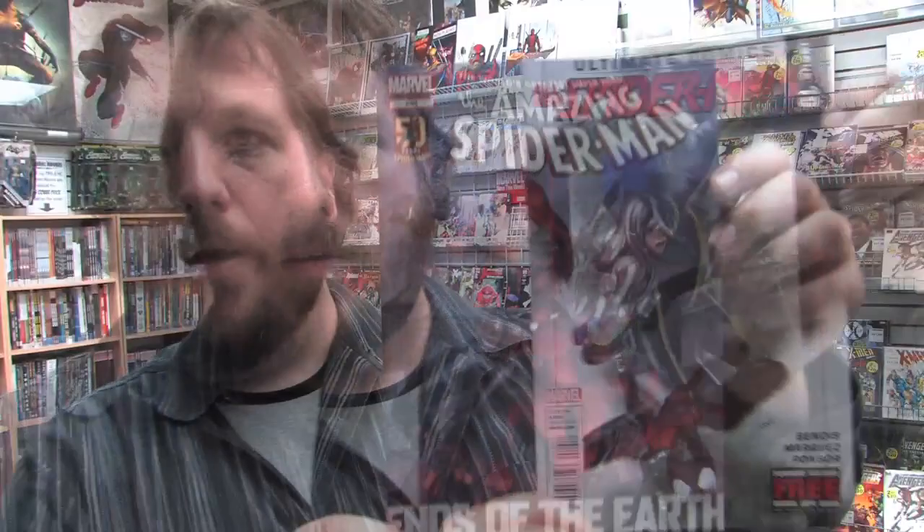Ultimate Comics Spider-Man number 10. Amazing Spider-Man number 685. Here is the Spider-Man variant. Venom number 17. And here is the Venom variant. Avengers vs. X-Men issue 3. The response to this series has been pretty spectacular so far, and the issues themselves haven't been that bad either.